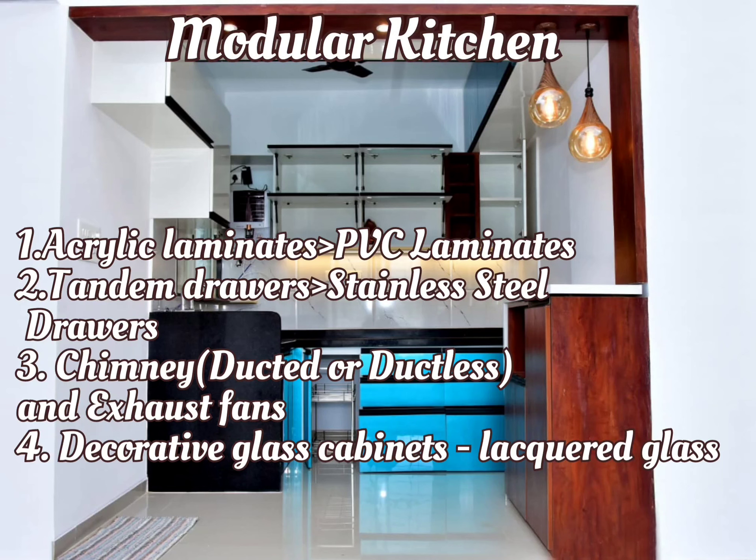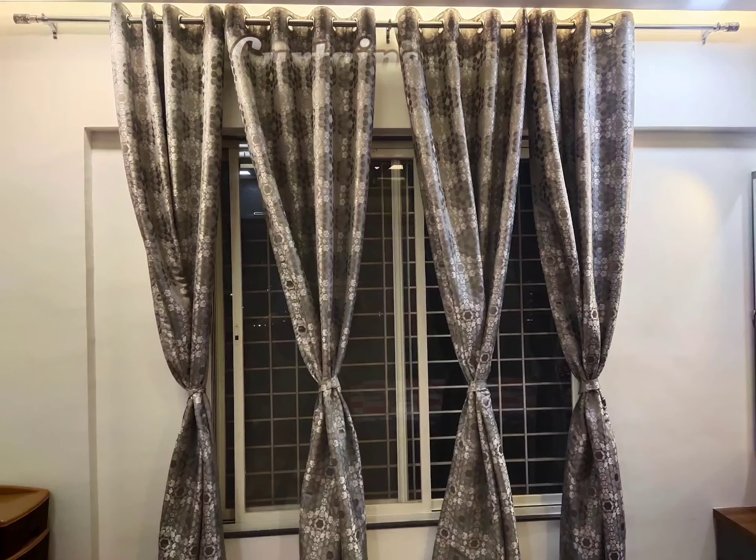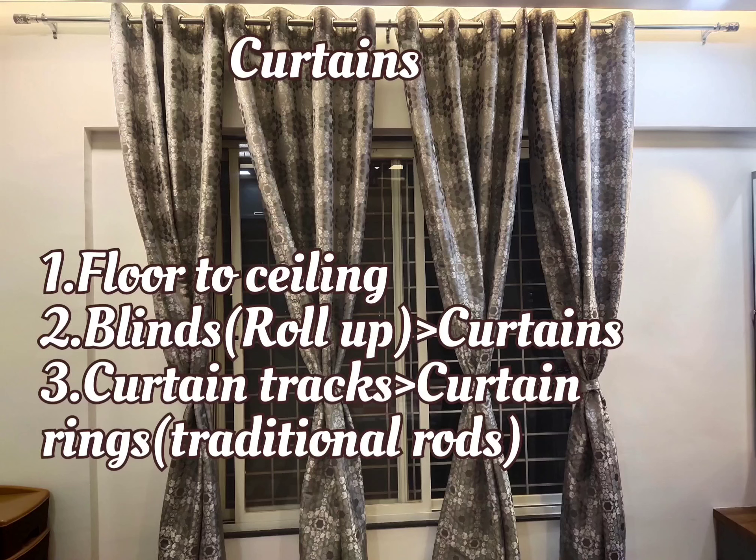It is also advisable to use decorative glasses like lacquered glass for your upper cabinets. At the time of false ceiling, decide if you would like to go for floor-to-ceiling curtains, as floor-to-ceiling curtains create an illusion of space.